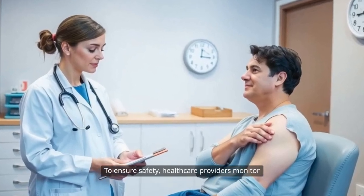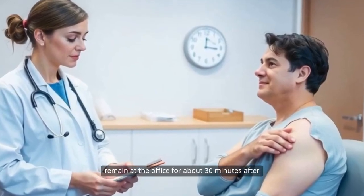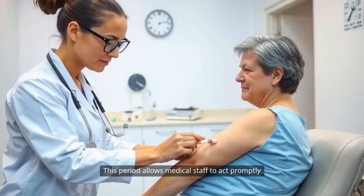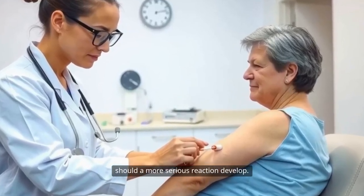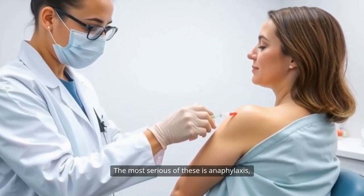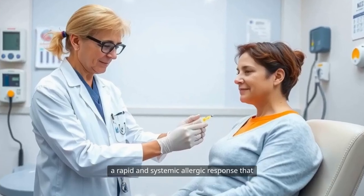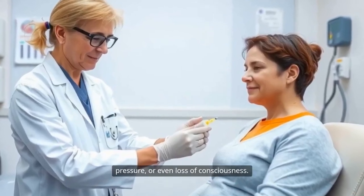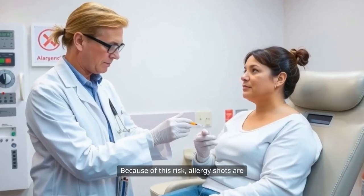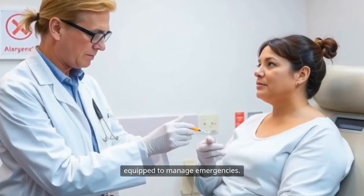To ensure safety, health care providers monitor patients closely, usually asking them to remain at the office for about 30 minutes after each shot, especially during the build-up phase. This period allows medical staff to act promptly should a more serious reaction develop. Severe reactions, though rare, can occur. The most serious of these is anaphylaxis, a rapid and systemic allergic response that may involve difficulty breathing, a drop in blood pressure, or even loss of consciousness.